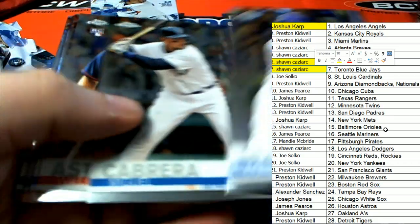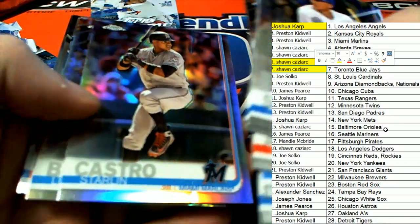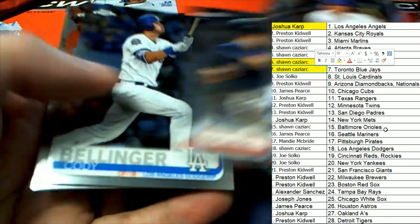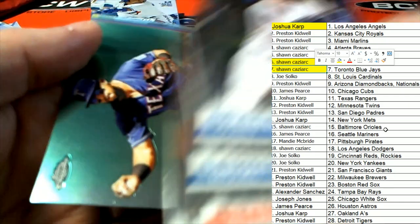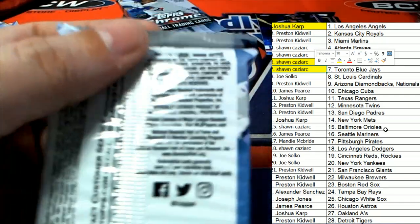What else is coming out of here in Topps Chrome? I want to see that big Alonzo — come on Alonzo. I want to see that big Vlad Guerrero.